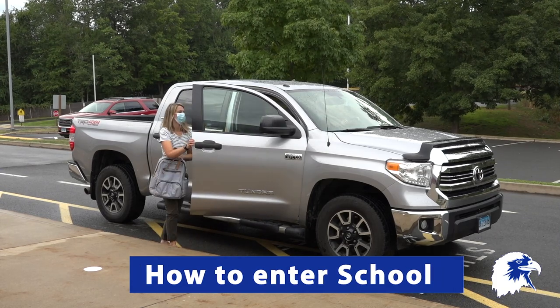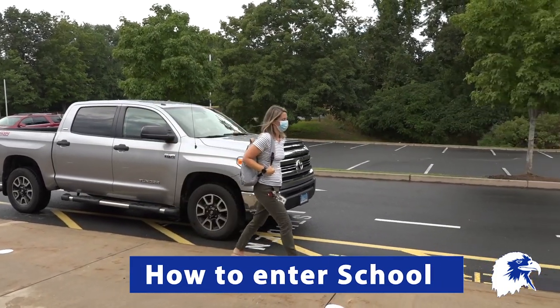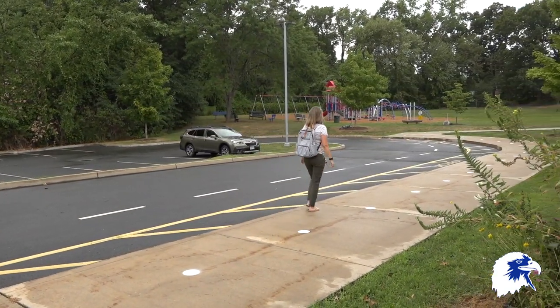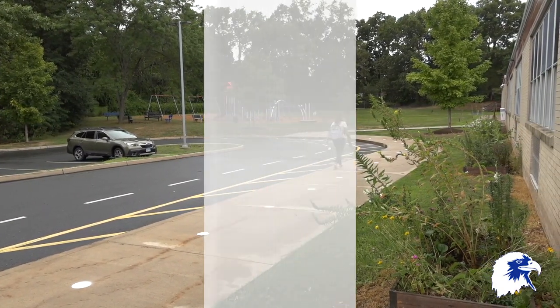Our drop-off procedure has changed. If you get dropped off in the loop you will now walk towards the playscape and enter through the playscape doors. Follow the white dots and signs. Teachers will be there to help.